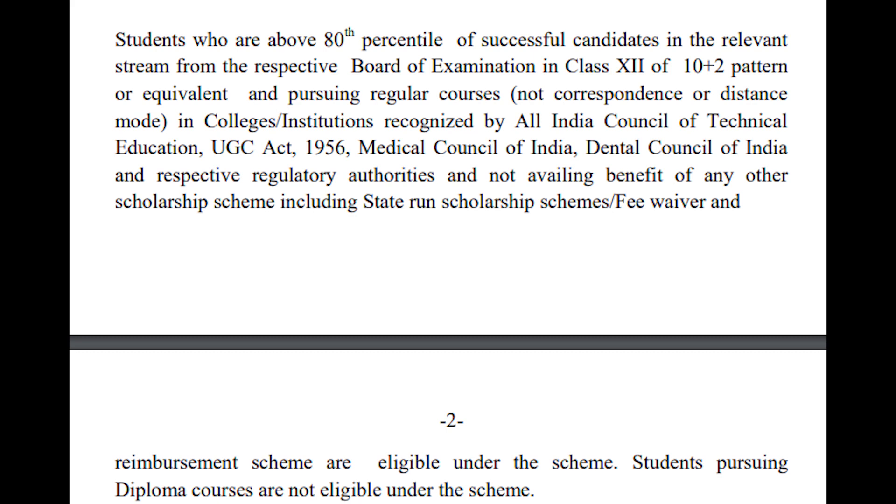The applicant must have an annual family income of not more than Rs. 8,00,000 from all sources, and must not be in receipt of any other scholarship. Please note that students pursuing degree courses through distance mode or correspondence, and diploma courses, are not eligible.